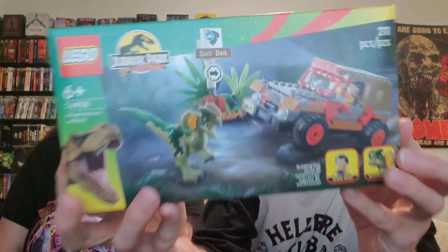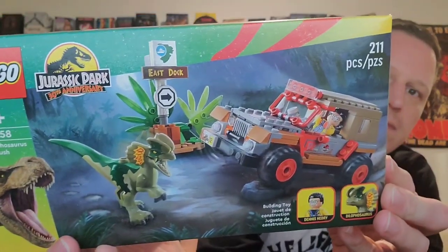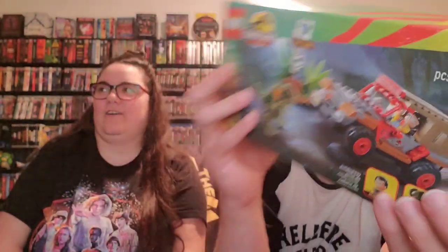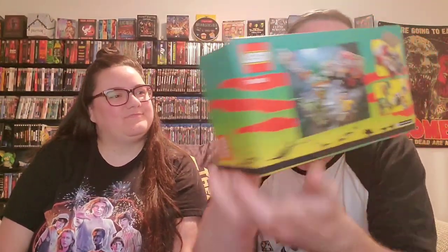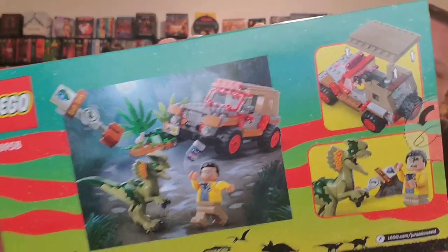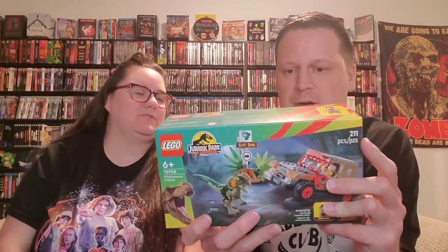Last two items are birthday presents for Brian. This is a Lego set — Jurassic Park 30th anniversary — it's the Dilophosaurus Ambush. Really cool. There's a little can of Barbasol in there. Can't wait to put this together — we love Lego. These are some of his favorite dinos.